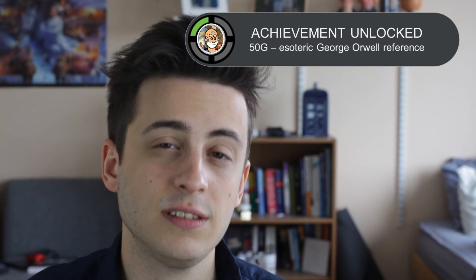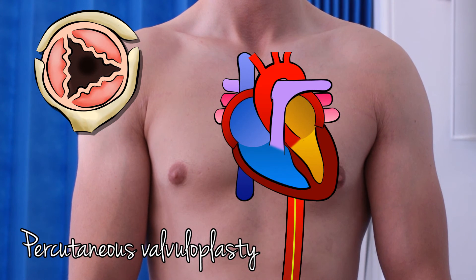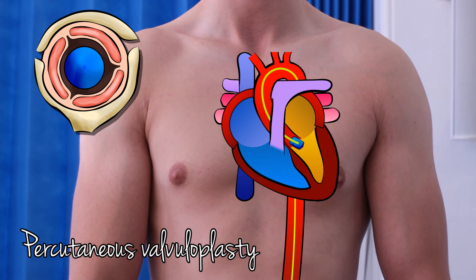If the patient isn't fit for surgery, percutaneous valvuloplasty can be used instead. A wire is threaded through an artery and a balloon inflated within the valve to open it out. This is also used in unstable patients to stabilise them prior to surgery. Bottom line for juniors like me: you can't go wrong getting an echocardiogram in patients like this. The rest is for the boss to figure out.